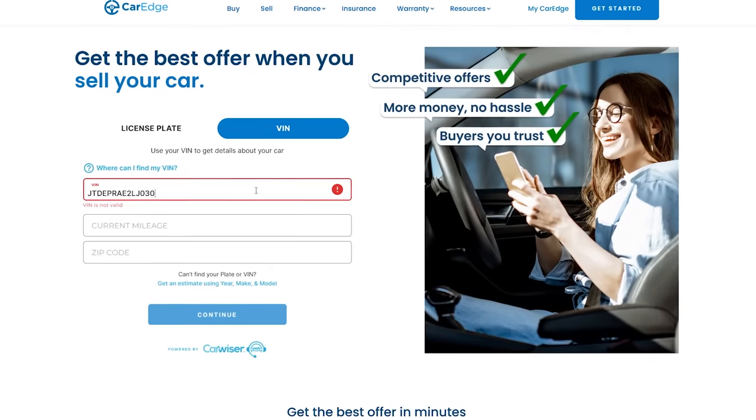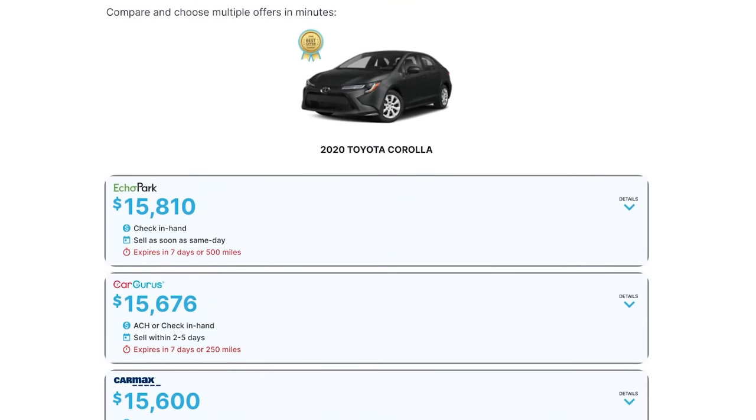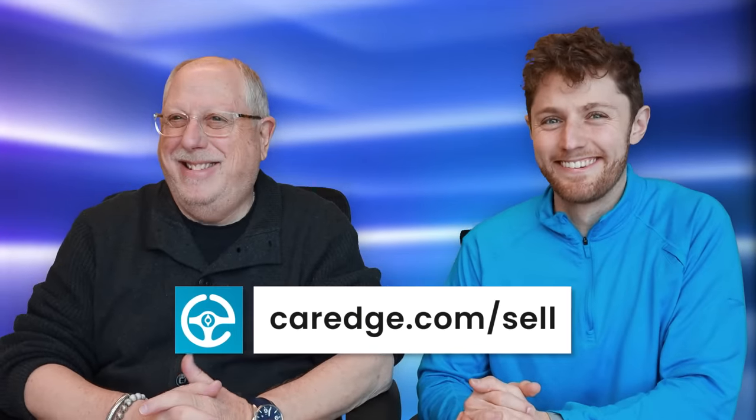What you want to negotiate out is all the extra stuff they put on the car. They'll say, we've already put it on the car — prove it to me. By the way, you can sell your car on CarEdge — just plug in your VIN number and get offers from local dealers in minutes at CarEdge.com/sell.